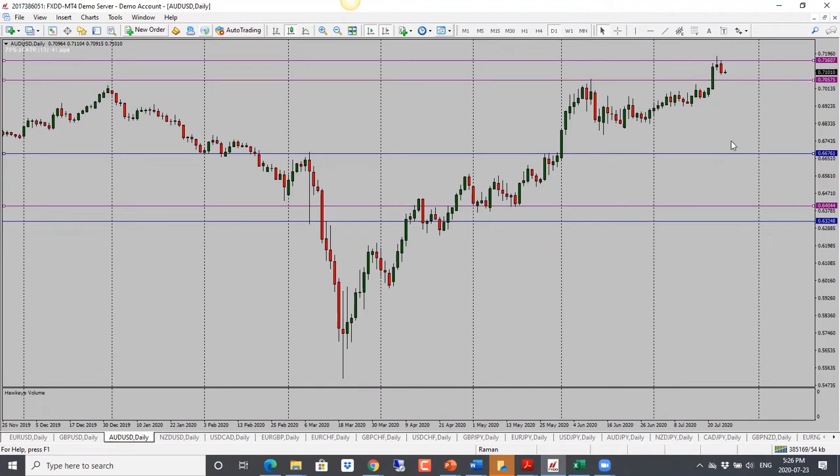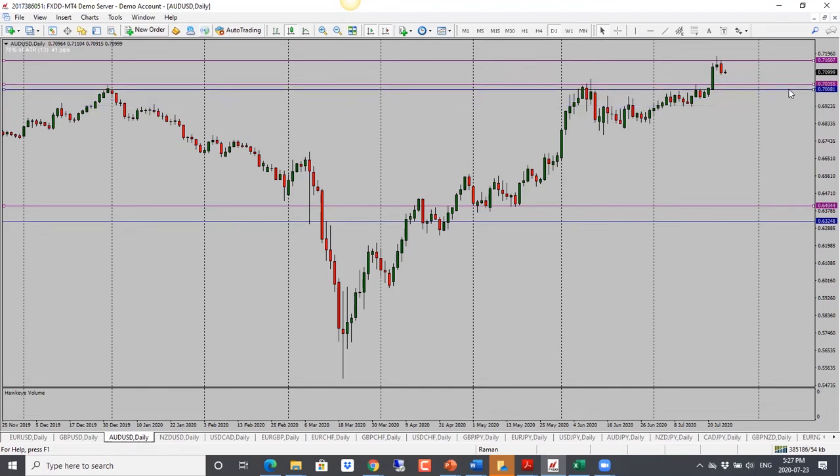For Aussie, it has declined just as we discussed yesterday — we had a pin bar. The stock market dropped as well, and when the stock market drops we see the Australian and New Zealand dollar drop too. We have a nice bearish candle close, so I'll look for some follow-through. But keep in mind we are into the next support level. Bias is bearish, with first target at 0.7035 and then 0.7000.